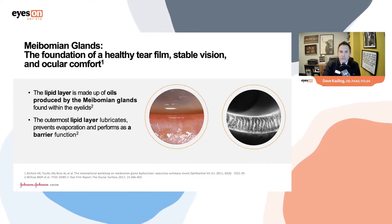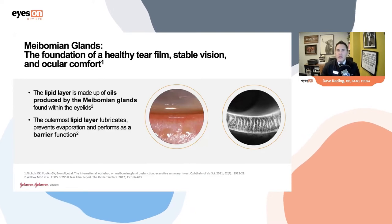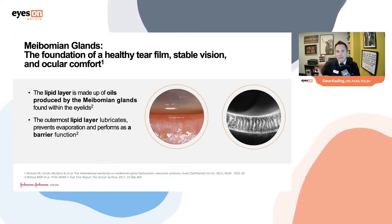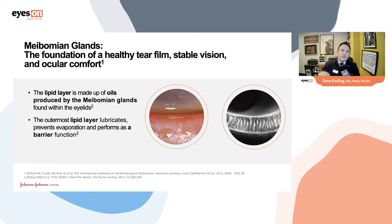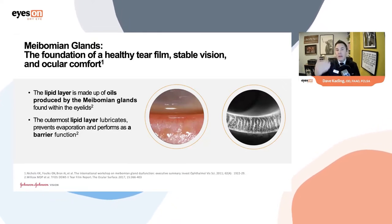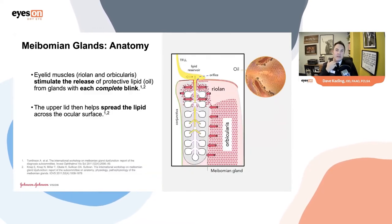A key component is that the lipid layer performs a barrier function. We should get eye infections every single day, but the cornea has an incredible barrier function that prevents microorganisms from causing infection. The lipid layer's role is to lubricate, prevent evaporation, and act as a barrier for the rest of the ocular surface. That's a key component we often fail to realize about the importance of the ocular surface and the lipid layer.